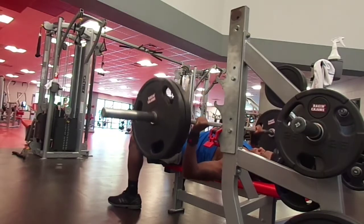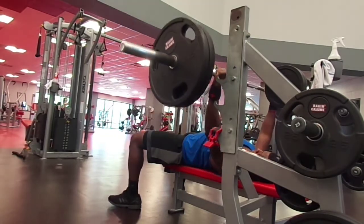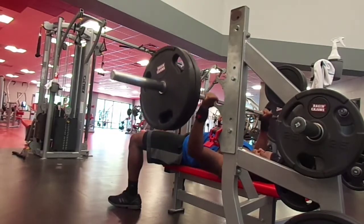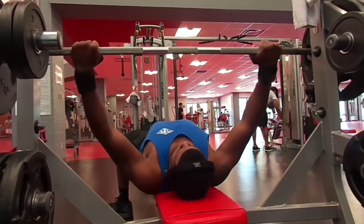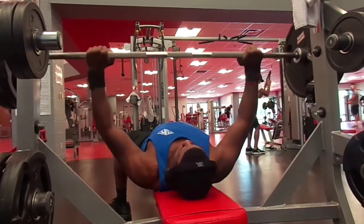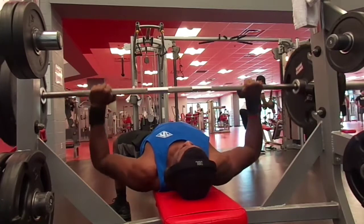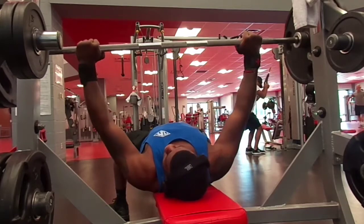This workout felt pretty good. I didn't have any pre-workout — like I said in the beginning, I took a caffeine pill and it gave me the boost I needed. I felt pretty good throughout the whole workout. This is the final set.